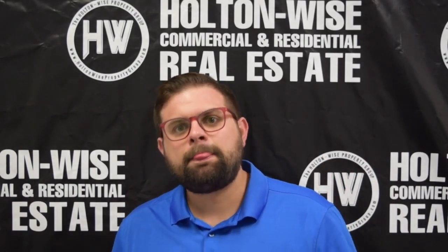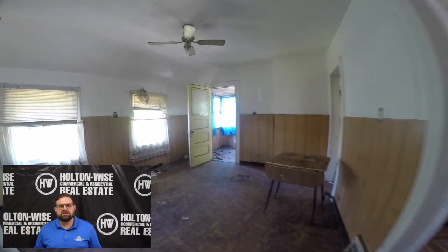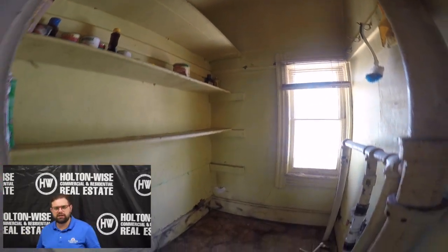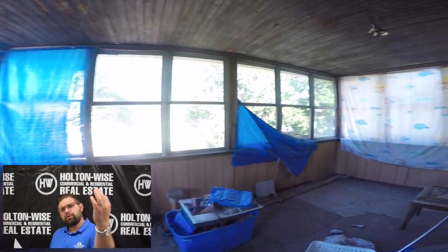Now let's take a look at this upstairs unit. As you can see, it's not in the greatest shape. You're looking at probably a $5,000–$7,000 renovation — just like I said with the downstairs after that tenant moves out. That's what you need to put into this.